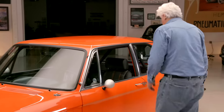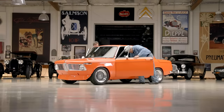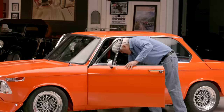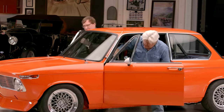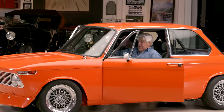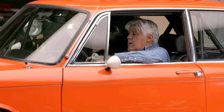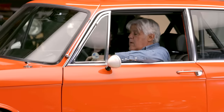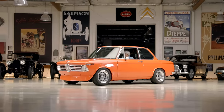Let's take it for a drive — you'll be the first person to drive it outside of myself. Actually, the roll cage is not too intrusive. It brings back some memories.